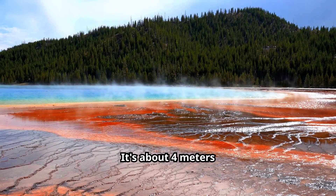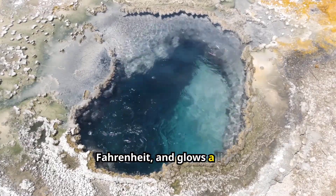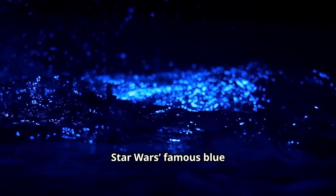It's about 4 meters wide, 109 degrees Fahrenheit, and glows a light blue color — almost like Star Wars' famous blue milk.